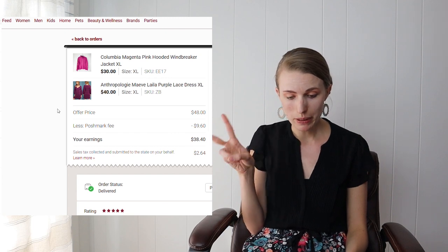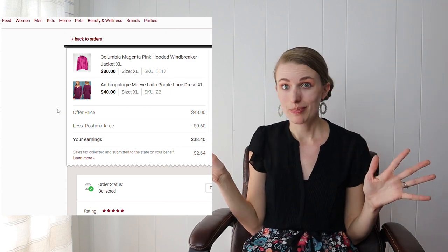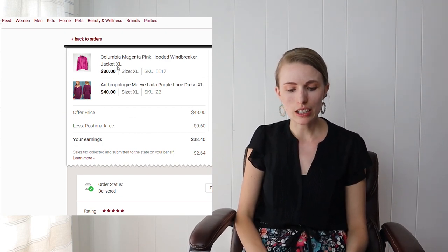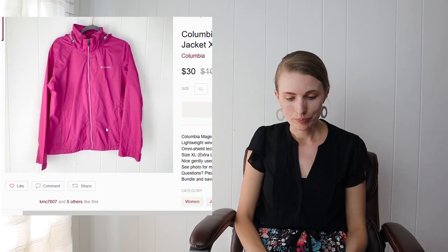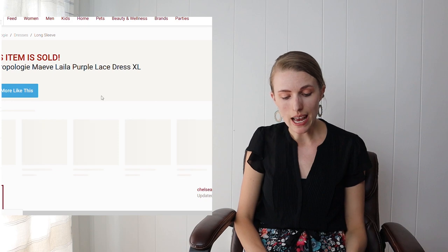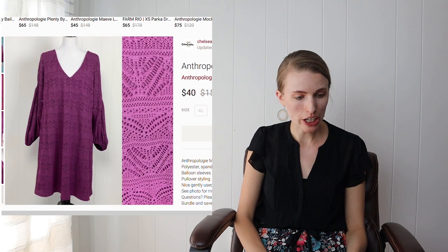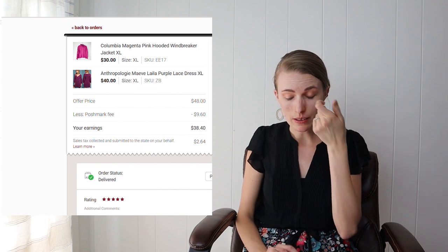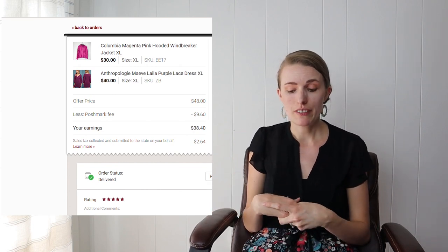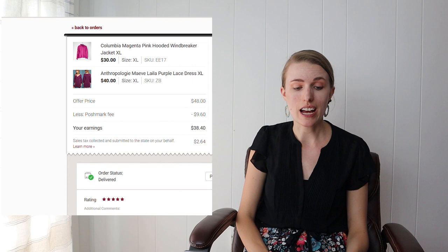Next was another bundle where a buyer came in, made the bundle themselves, applied my bundle discount, and bought it outright. The items were a Columbia magenta pink hooded windbreaker from the Goodwill Outlet and an Anthropologie Maeve dress I paid about $7 for at a normal Goodwill. The bundle price was $48; after Poshmark fees of $9.60 I made approximately $38.40, and after my cost of goods I profited around $30.